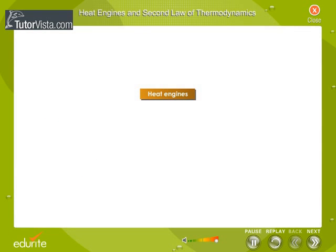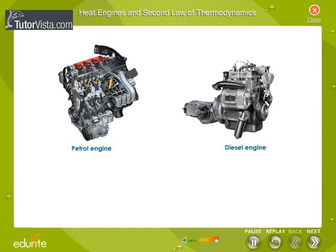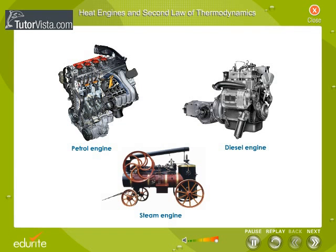There are two types of heat engines: internal combustion engines and external combustion engines. Petrol and diesel engines are internal combustion engines, while the steam engine is an external combustion engine.